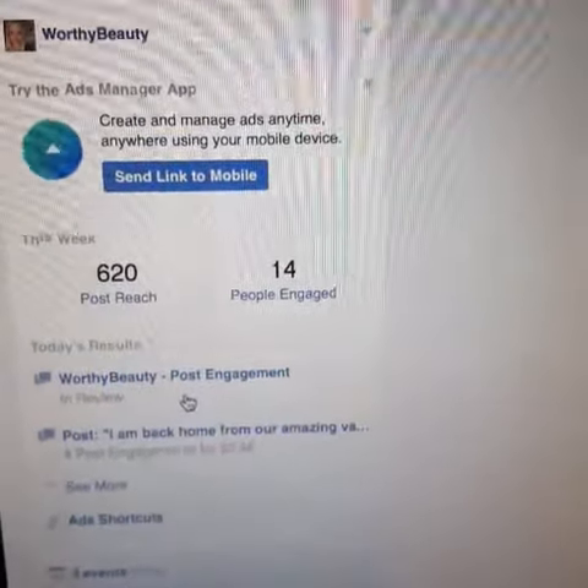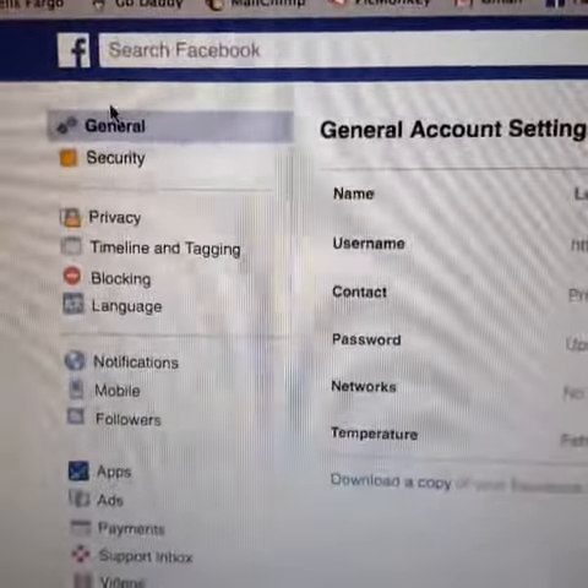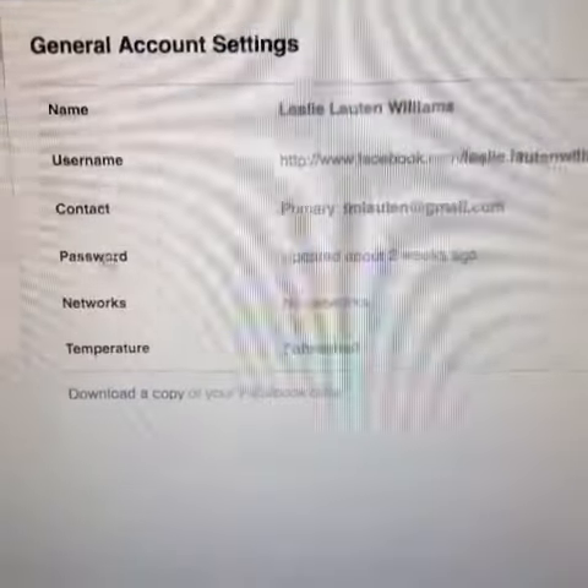So you're going to click settings and it is going to take you to over here where you can do general, security, all this kind of stuff. Stay on general and then it should be right here.